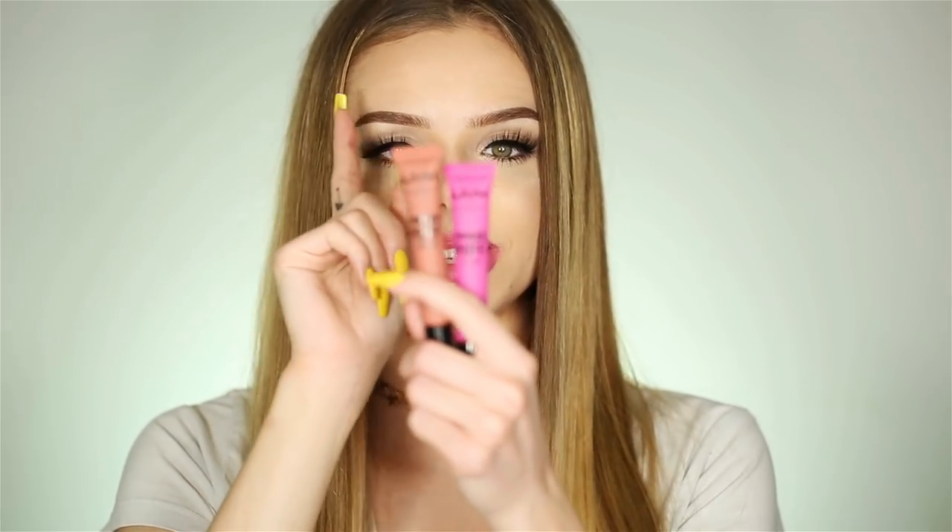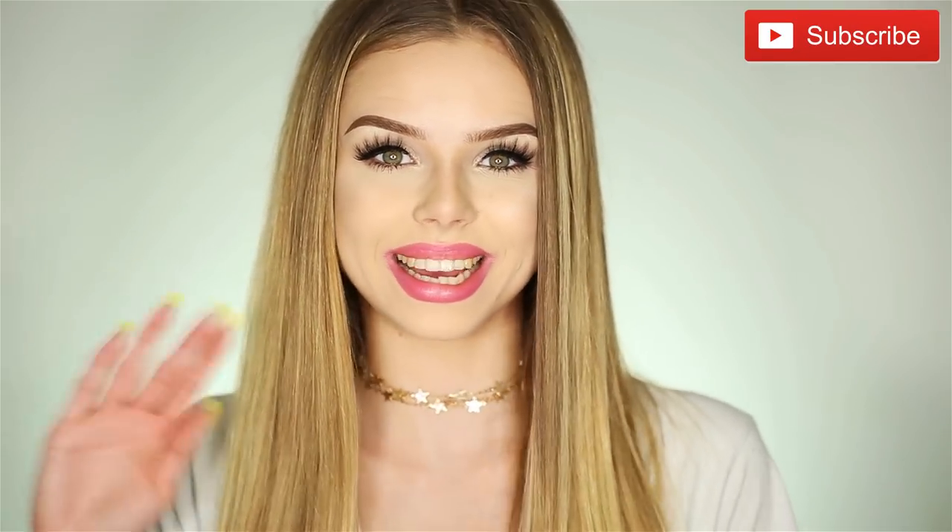I also have a giveaway for you guys to win Best Buds or Teenage Dream. Just comment down below what is your favorite shade from this collection. Don't forget to put your email in the comment section because I have to contact the winner somehow. Like this video, subscribe to my channel, and see you in the next one. Bye-bye!